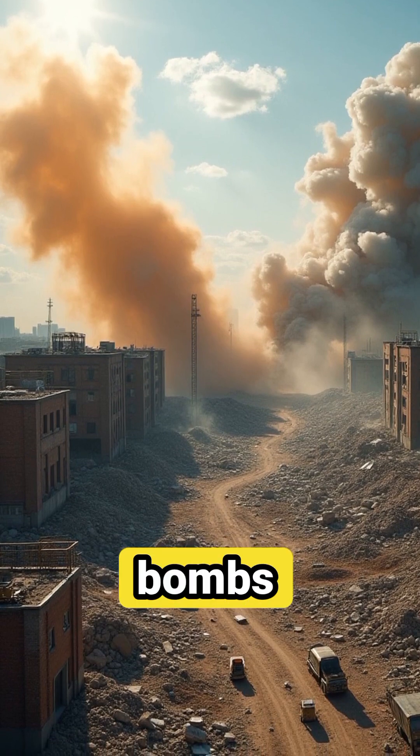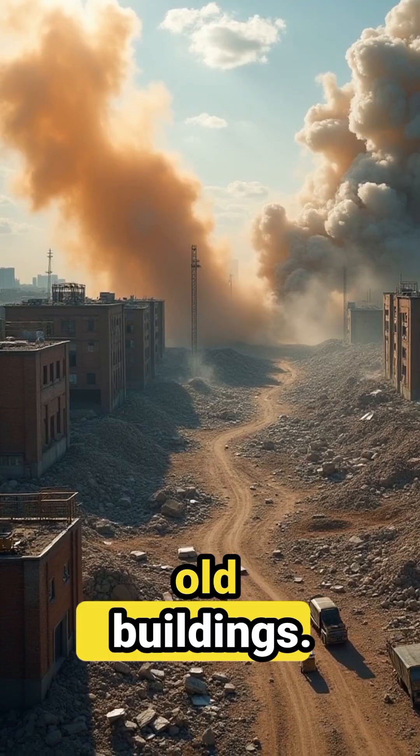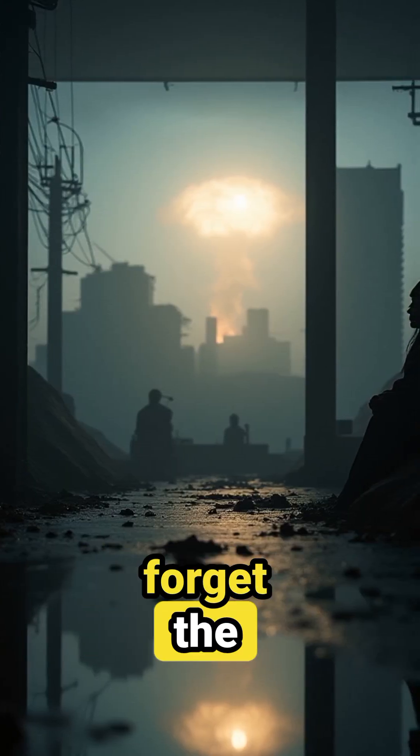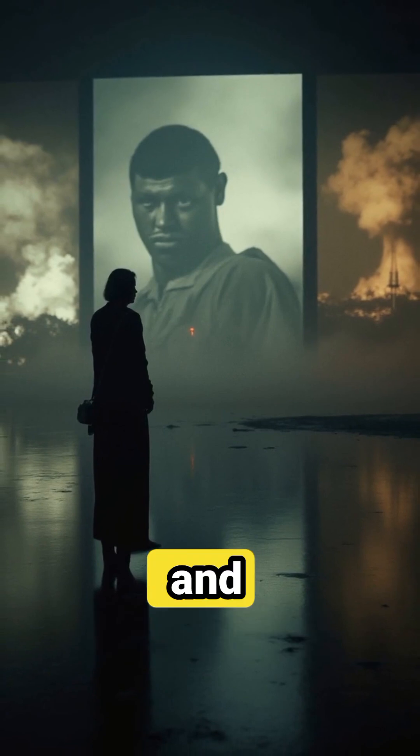There are bombs made for war, but also for peaceful things like demolishing old buildings. But let's not forget the darker side, like the atomic bombs dropped on Hiroshima and Nagasaki.